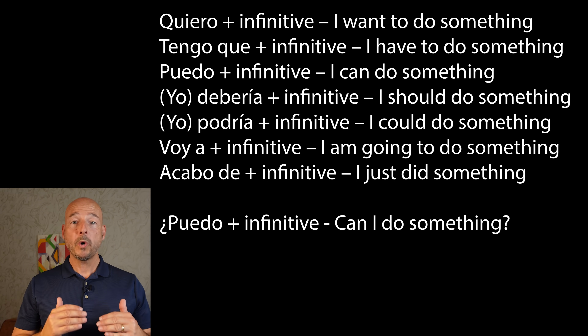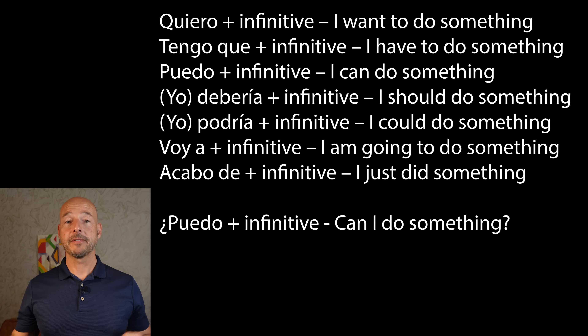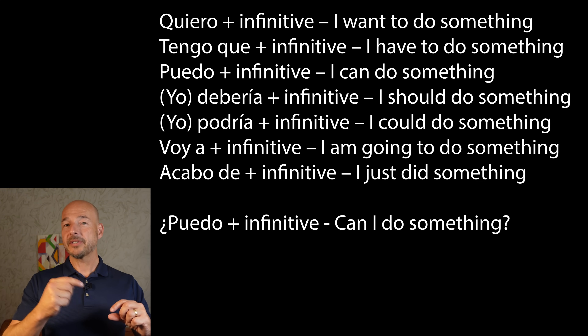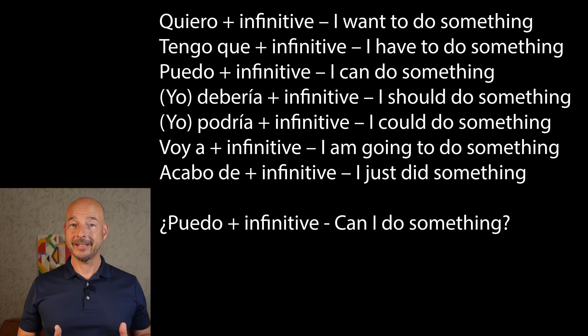Next one: yo podría plus infinitive — I could do something. Next: voy a plus infinitive — I'm going to do something. And the last one is acabo de plus infinitive — I just did something. That one's actually in the present tense, but we're going to be talking about something in the past tense, which makes it a super useful construction.